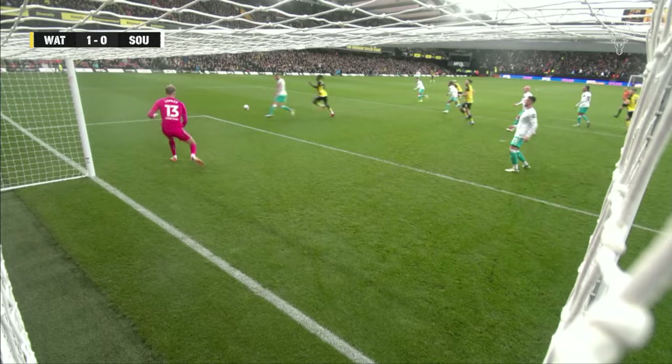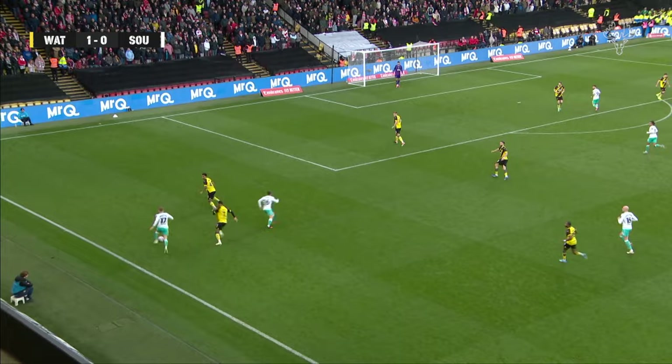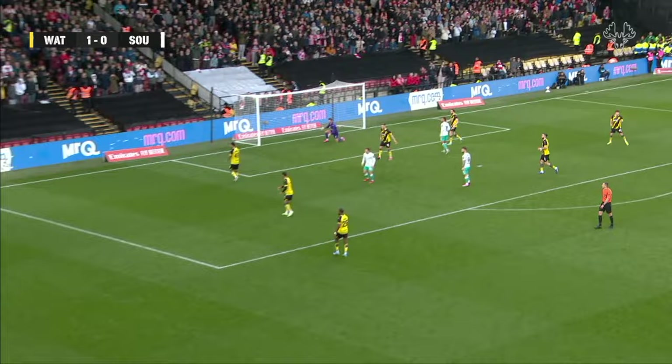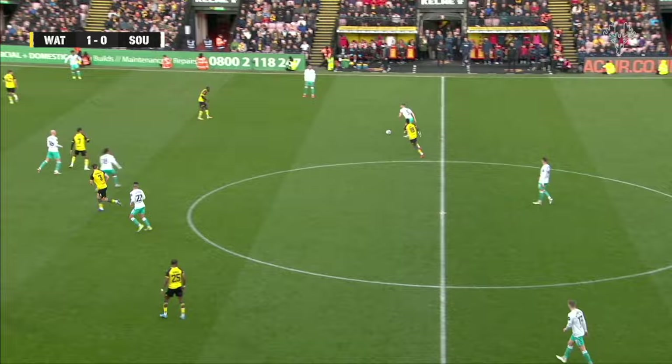Would there have been any way back from that for Southampton? Russell Martin has made the changes and they're starting to have an impact. Southampton have gone up a gear — the Saints. Here's Armstrong, Stuart Armstrong. Laid off by Ammo and Holgate comes on to it, fizzes one in, and Batman palms away. Holgate wasn't far away. Southampton begin to look like a real quality outfit, but Watford, who were so good in the first half, are now hanging on.